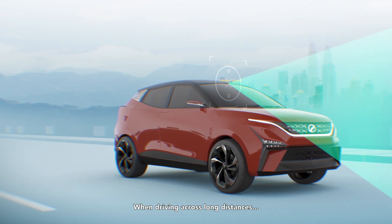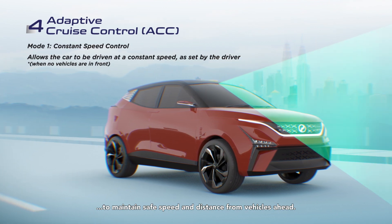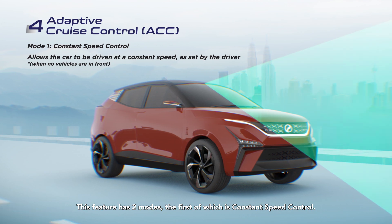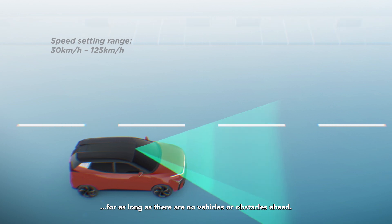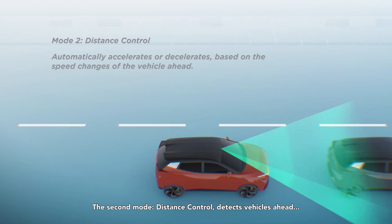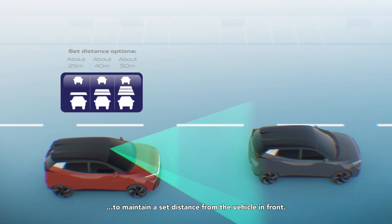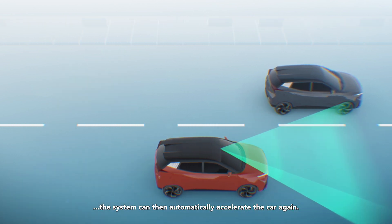When driving across long distances, Adaptive Cruise Control may come in handy to maintain safe speed and distance from vehicles ahead. This feature has two modes: the first is Constant Speed Control, which keeps the car at the preset speed for as long as there are no vehicles or obstacles ahead. The second mode, Distance Control, detects vehicles ahead and adjusts the car's speed to maintain a set distance from the vehicle in front. When there are no vehicles in front, the system can then automatically accelerate the car again.